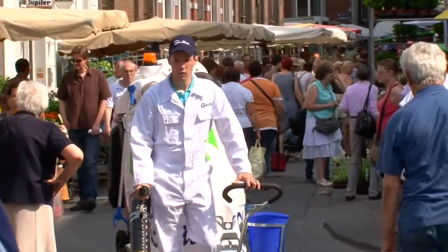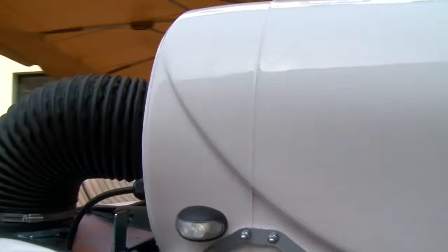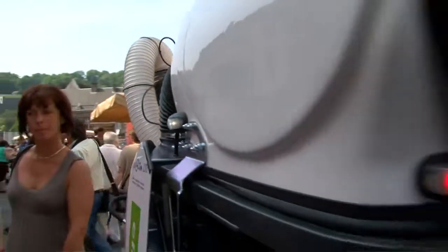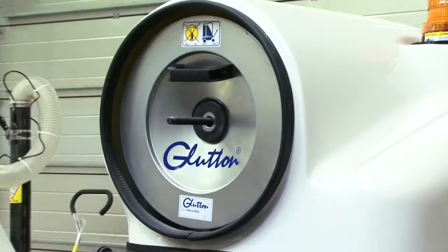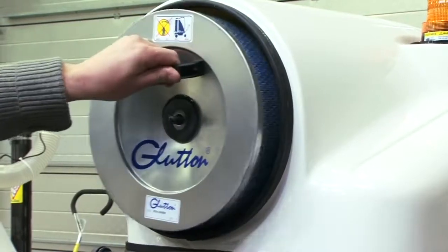The humidity inside the container is thus preserved, ensuring dust does not clog the filter too quickly. The filter is easily accessible and avoids all emissions into the atmosphere. Its 18 square meter capacity ensures there's no loss of power.